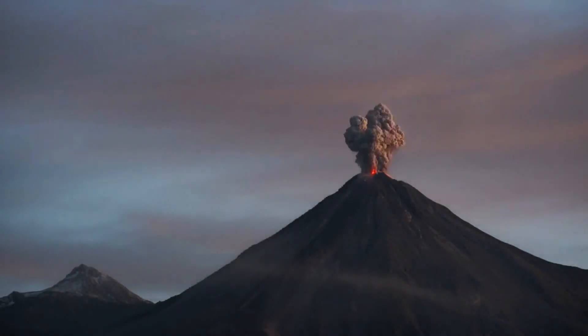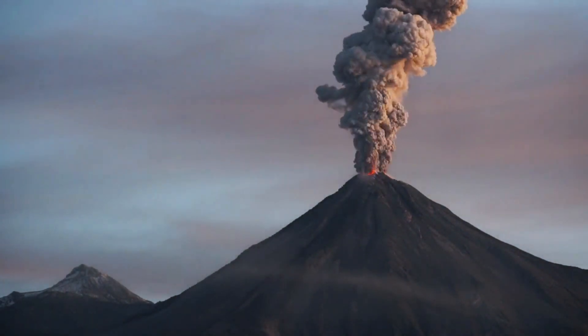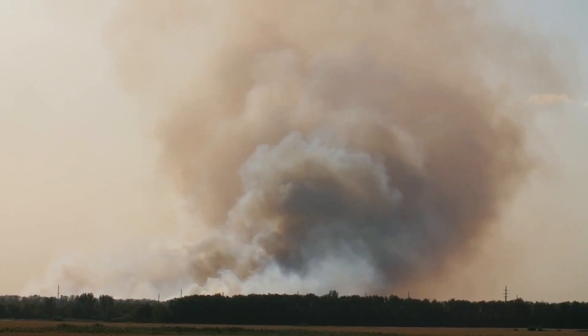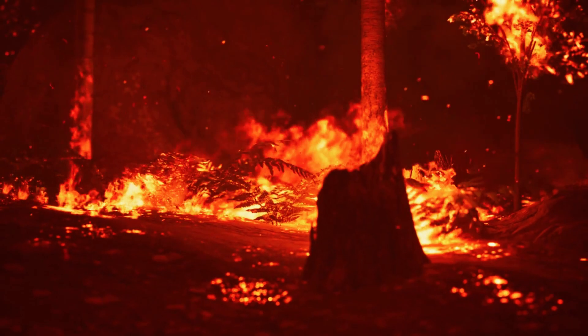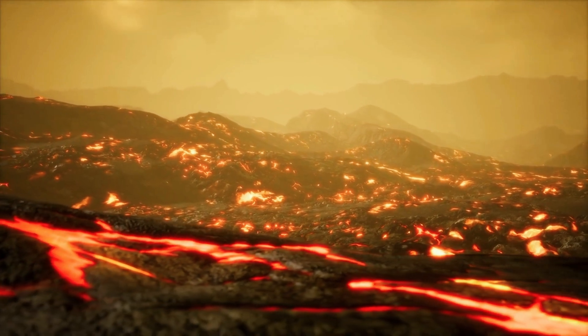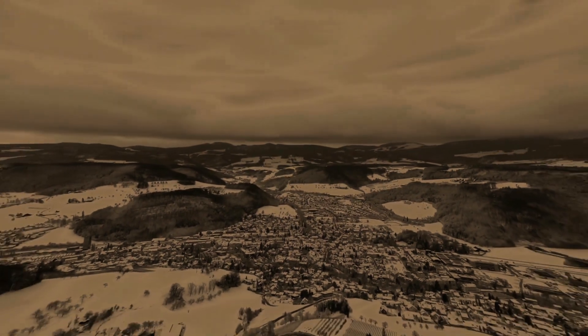If the supervolcano does explode, the consequences will be literally catastrophic. Yellowstone Park itself will cease to exist as a result of a super-powerful explosion that will throw rock fragments, ash, and magma in a column up to 15 miles high. The lava flowing from the caldera alone will bury a 40-mile radius around the vent within minutes of the explosion. The lava lake will cause countless fires, the smoke from which will cover the sky, though this will be overshadowed by the incredible ash cloud that will spread in the upper atmosphere and bring a long night.